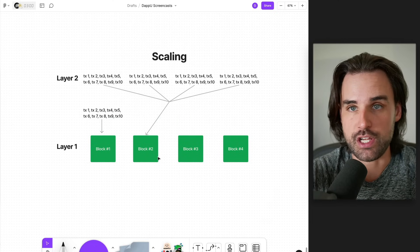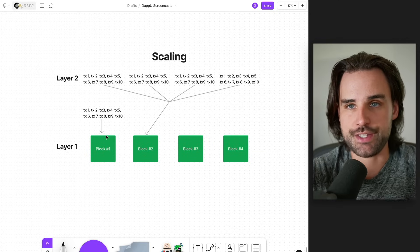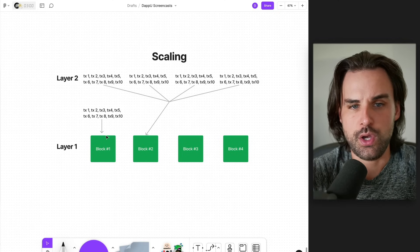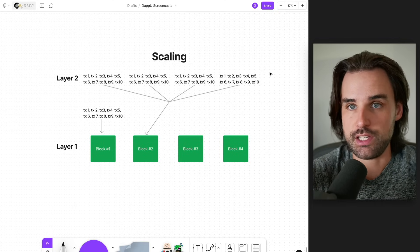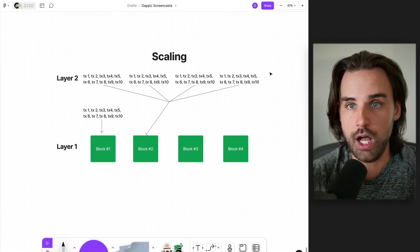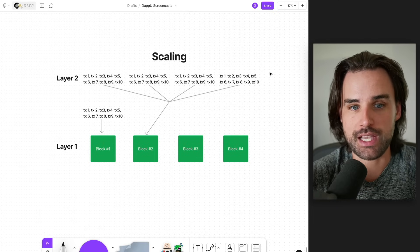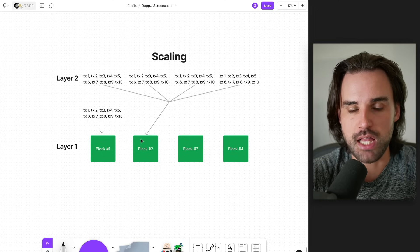So you see layer one Ethereum that you connect to directly. Let's say one block held 10 transactions — that's not the real number, just for example purposes. Well, you could do 100 transactions in 10 different rolled-up batches of transactions on layer two, and then put all those back into maybe a single transaction on the Ethereum blockchain.